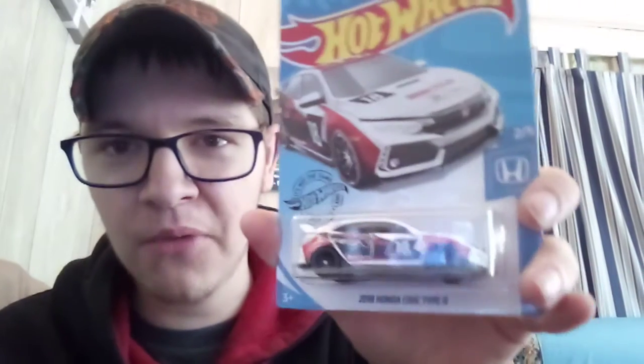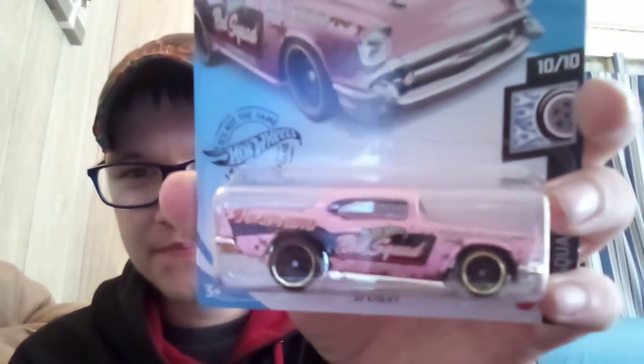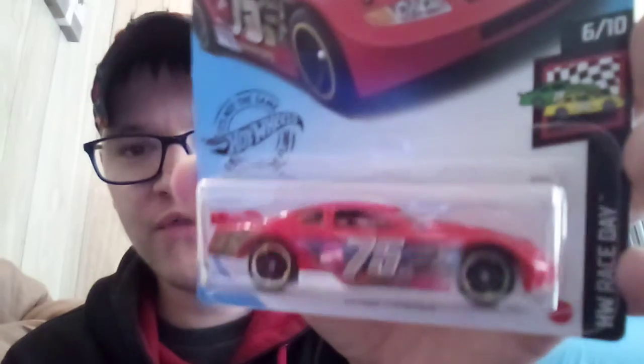2018 Honda Civic Type R from last case — finally got double of these, going to open one later. 57 Chevy in pink enamel — love this. It's just like that Chevy Nomad that had the rust in it. Also the Circle Tracker in a recolor — love the color too.